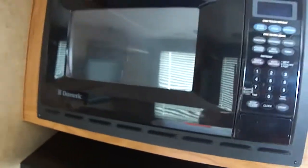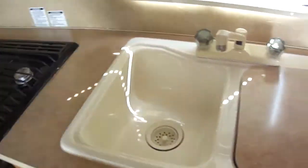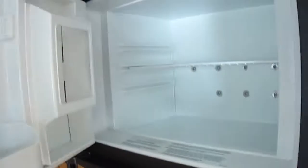HD flat-screen TV, Dometic microwave, vent hood, three-burner gas stove, and an oven for baking bread. You can almost smell those biscuits cooking in the morning when you're out camping in the wild — some bacon and eggs on the skillet, a good old country breakfast.